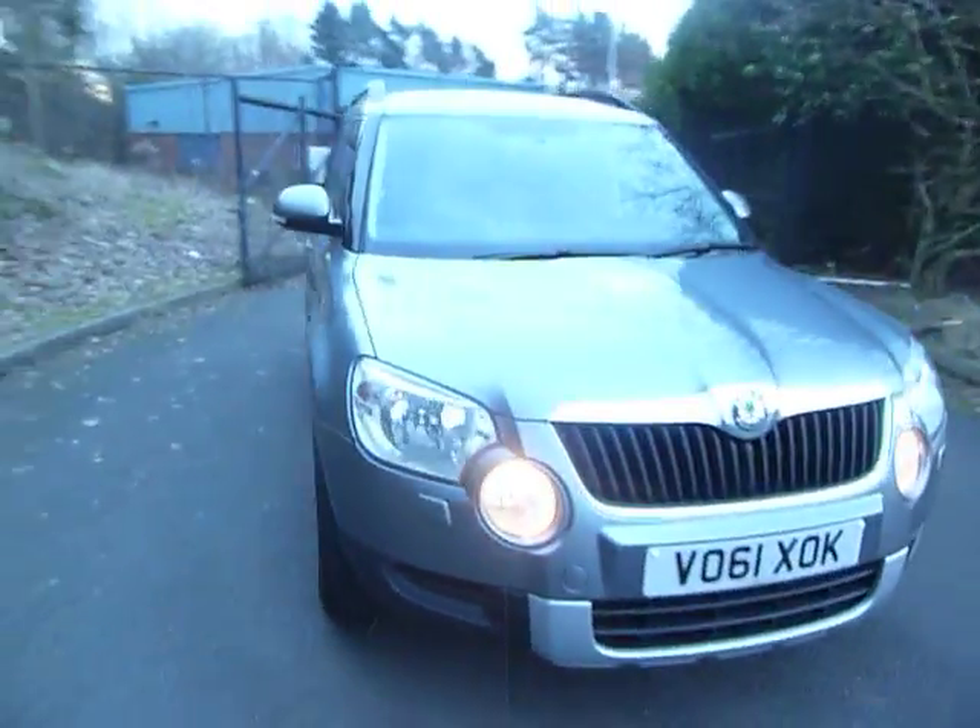If you would like more information in terms of condition or for a test drive, please contact myself Amy and my colleagues here at JT Hughes Mitsubishi.